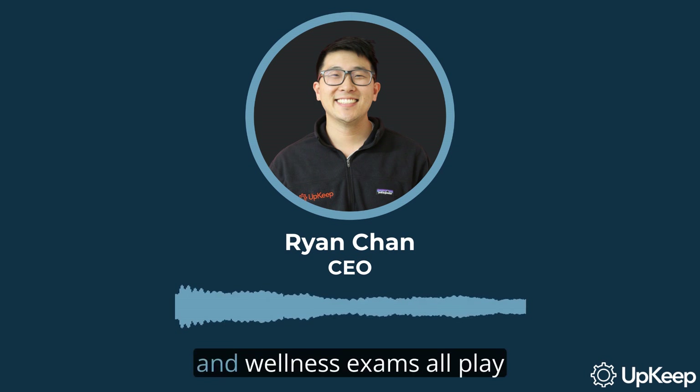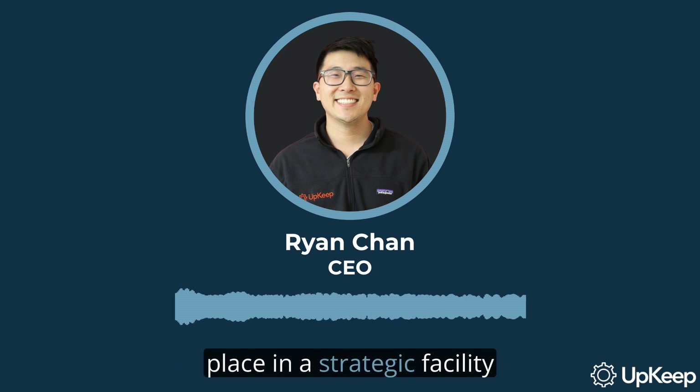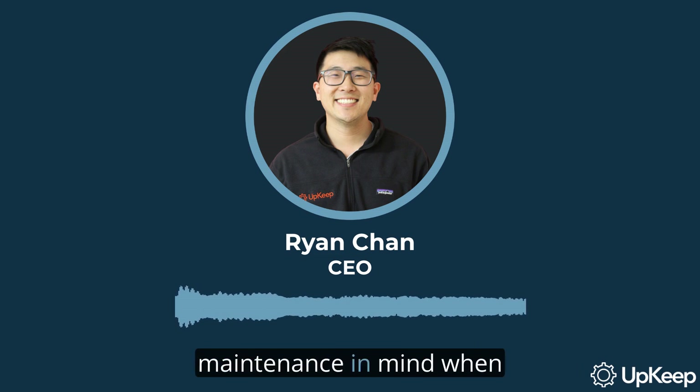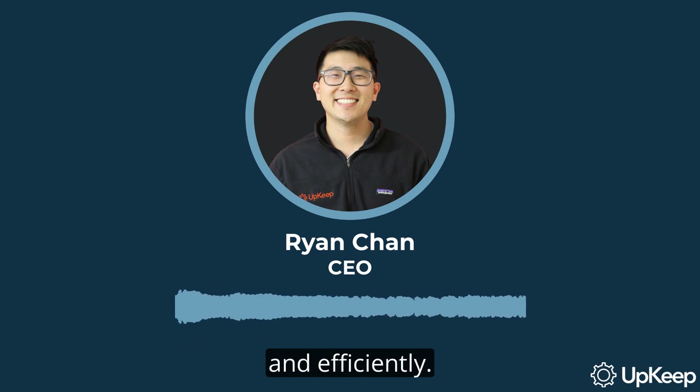Just as eating right, physical activity, and wellness exams all play a role in physical health, both preventive and predictive maintenance have an important place in a strategic facility maintenance program. So keep these two types of maintenance in mind when planning your company's maintenance strategy. They could be the key to keeping your operations running smoothly and efficiently.